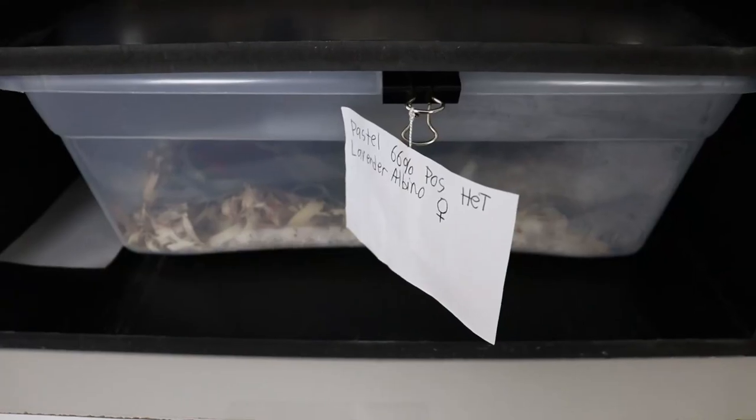Hey guys, it's Benjamin with Benjamin's Exotics and I have a really cool video planned for you today. We actually had a pastel female bred to a spider male drop eggs today and I am so excited to see what the results are. She's a pretty small female — just past 1,500 grams when we bred her, and she got up to about 1,800 to 1,900 grams with eggs. It looks like she dropped a relatively big clutch, much bigger than I thought. So without further ado let's get straight into the video and unveil this awesome clutch.